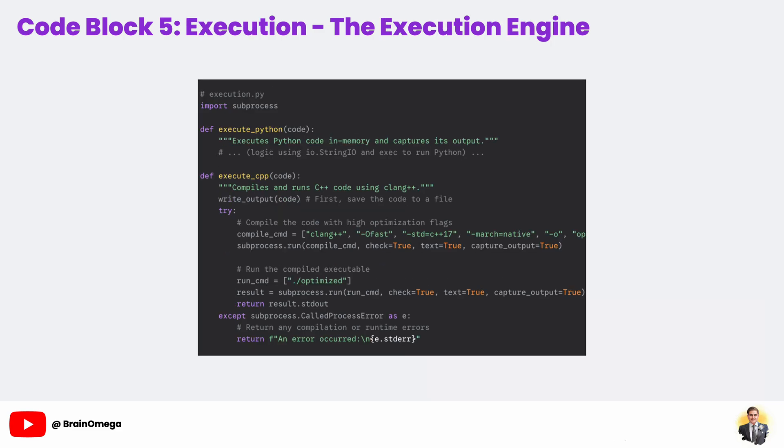Generating the C++ code is cool, but how do we know it actually works? And is it really faster? That's where our execution.py script comes in — this is our execution engine and testing ground. Let's look at execute_python.